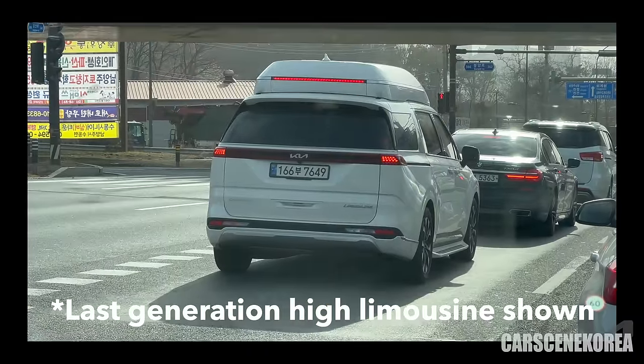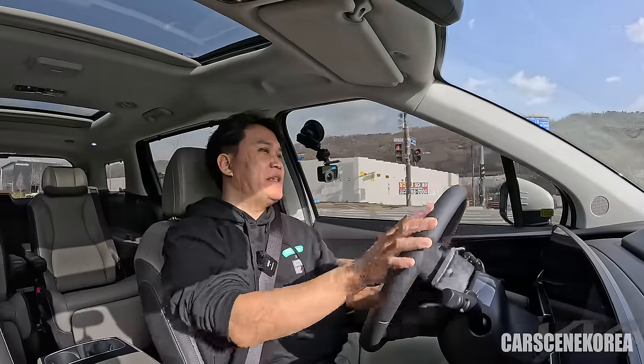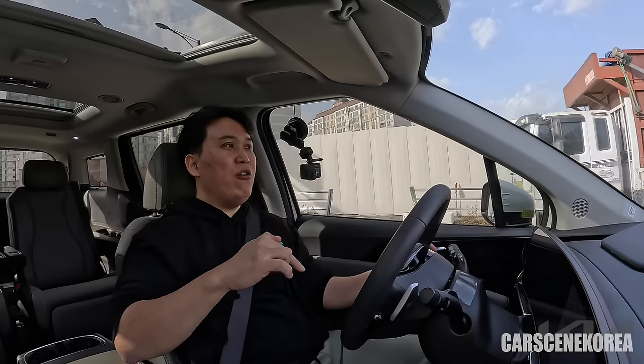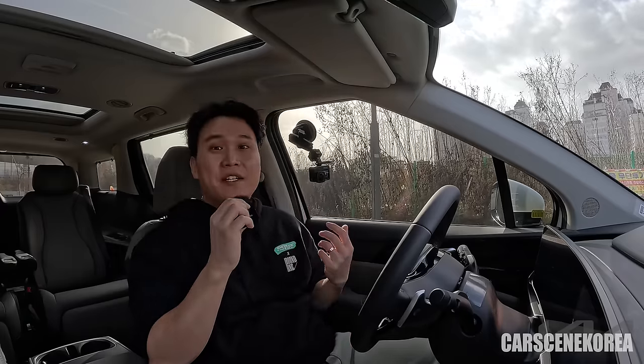Adding on to the NVH: on the pre-facelift model, the highest trim — High Limousine — had a refined, upgraded suspension compared to the rest of the Carnival trims. But come facelift, that upgraded suspension has been implemented on all trims, even the base model Carnival. That upgraded suspension and drive quality you could only get on the High Limousine is now on all facelift models. That's the reason I'm getting this beautiful driving experience in this Kia Carnival. Let me head outside and show you the exterior and give you some interior shots as well.